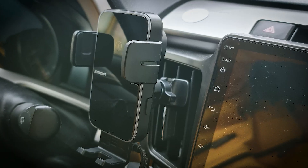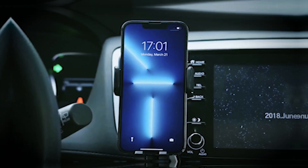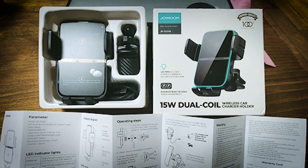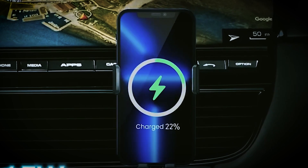But it's more than charging. Chabix is a robust phone holder with a unique triangular design for stability. Your phone stays secure even on rough roads, ensuring a safer, more enjoyable ride.